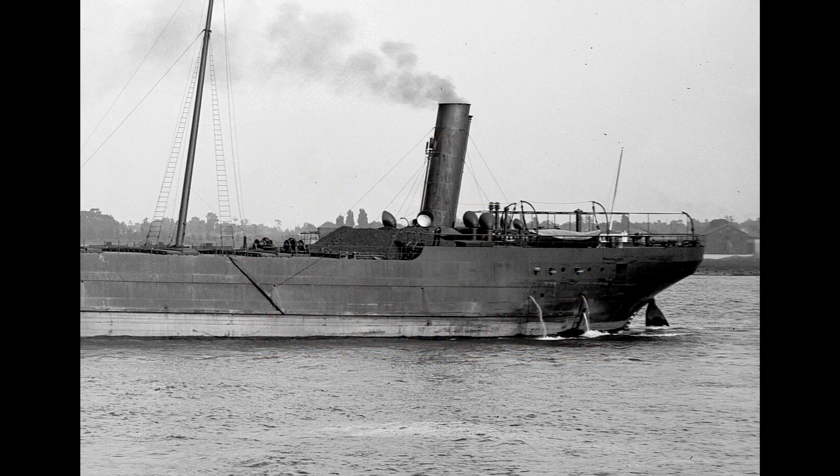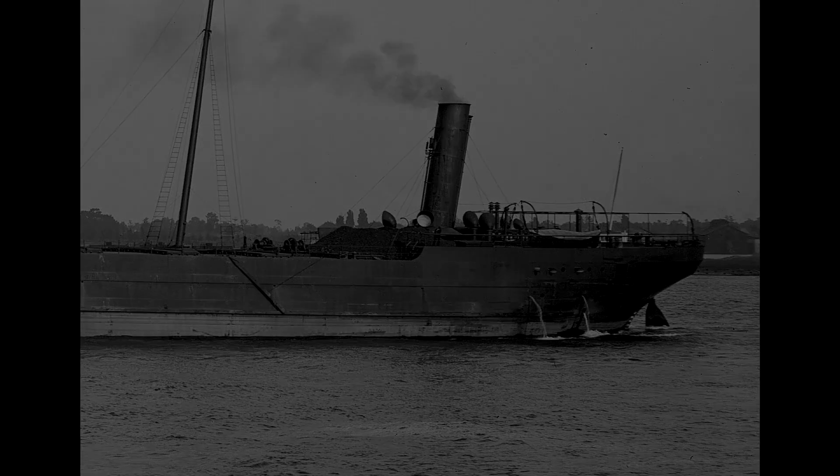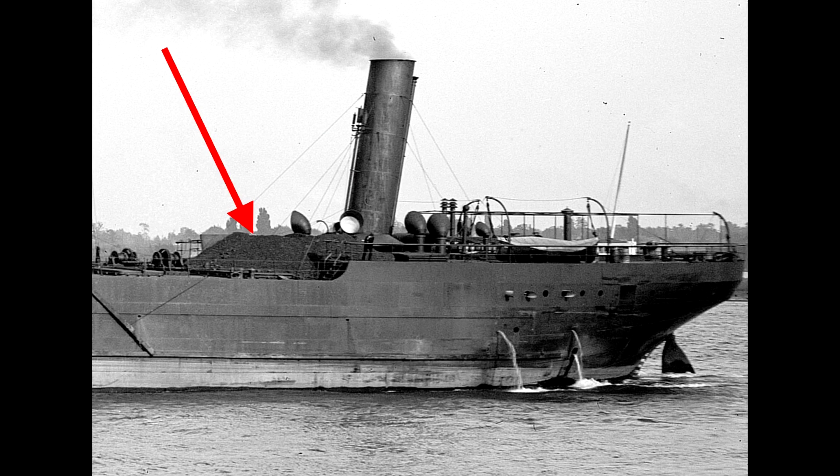Many times the old coal-burning boats have huge piles of coal overflowing out of their fuel bunkers, like this. Normally this is just enough for a single round trip.